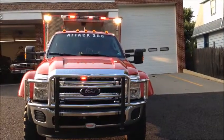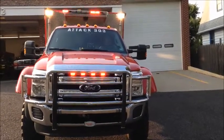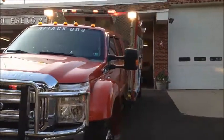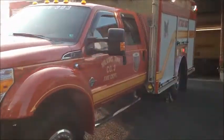Welcome to Wilkins Township Station 303, Allegheny County, PA. Our 2013 Ford 554 Precision Built Quick Attack Mini Pumper.